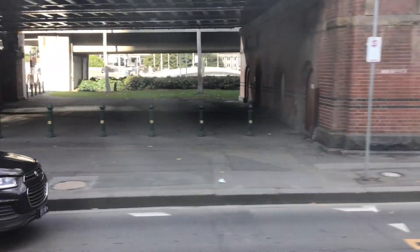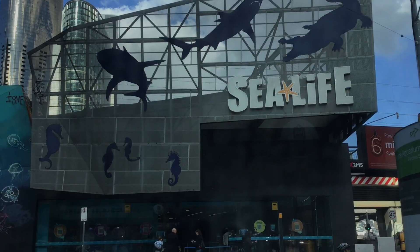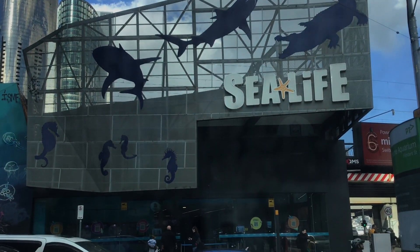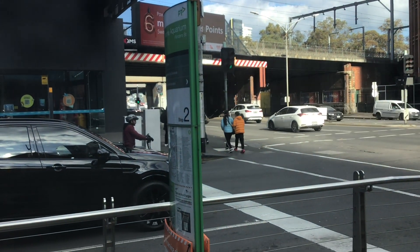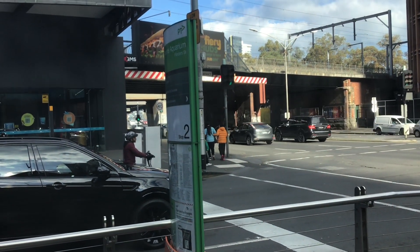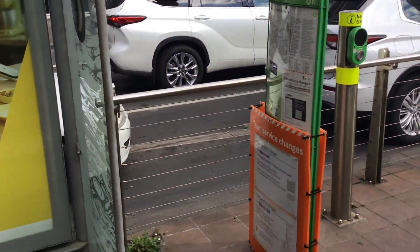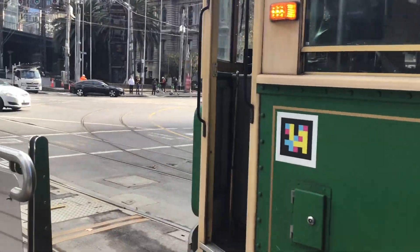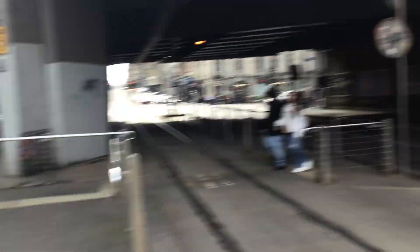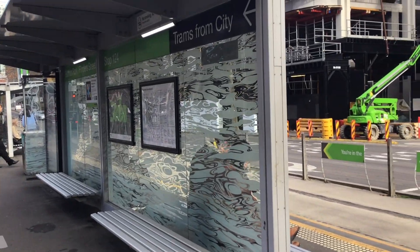I'll see you guys at Spencer Street. As you can see, that is Melbourne Aquarium and the street we're at is King Street. Welcome to Spencer Street — that was a really fun ride on board this old tram. We're at Batman Park, Flinders Street, and I'm just going to film some trams around here and then we'll end the video.